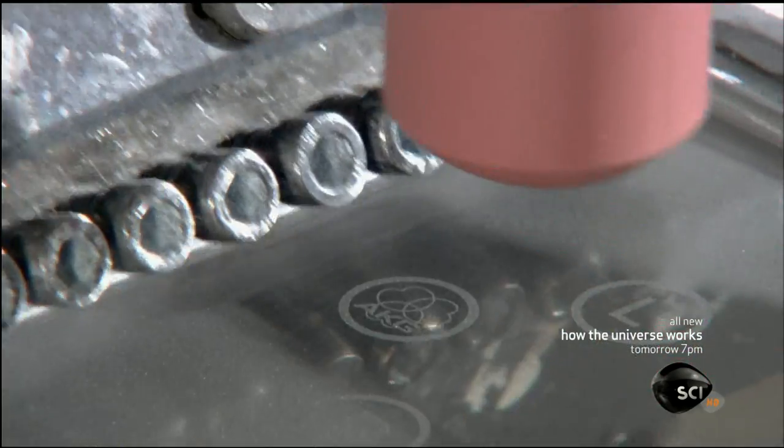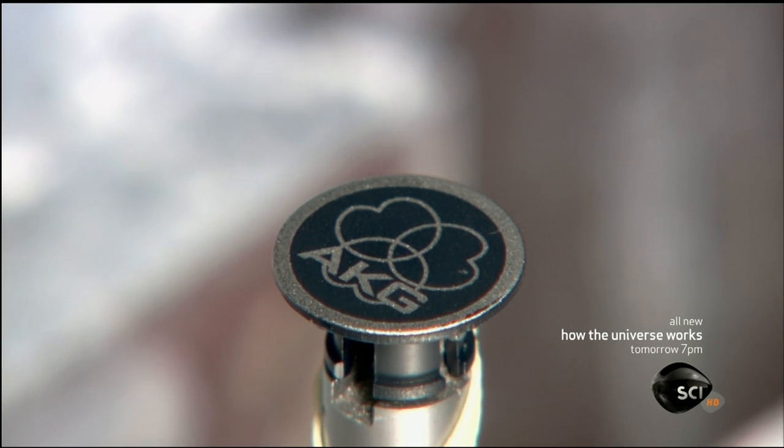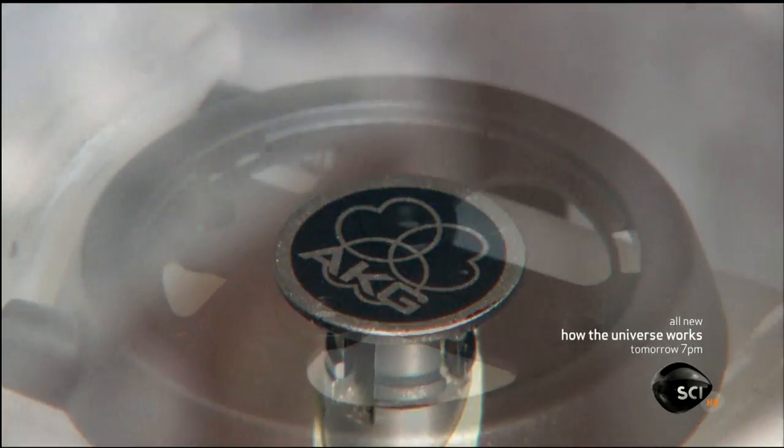Down the line, equipment stamps trademark and other information onto two more casing components: a decorative metal disc and a plastic housing.